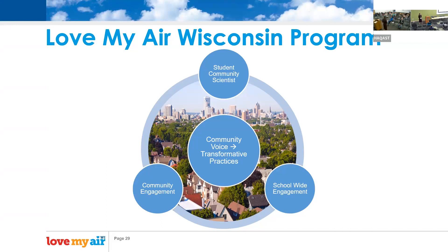We also have AirBeam sensors that we'll provide to schools for exploratory use. There might be a certain road nearby that they want to monitor during high traffic times, so they can use those sensors to do exploratory community science investigations.